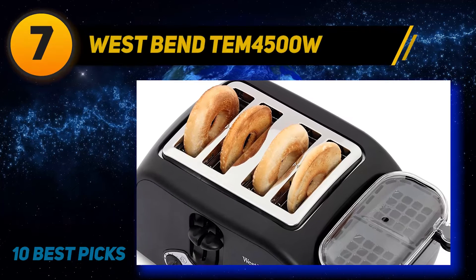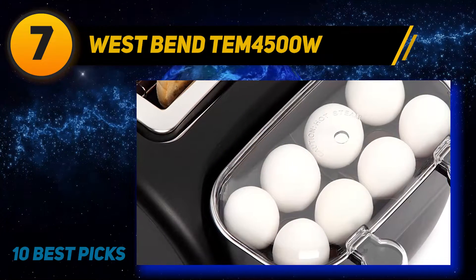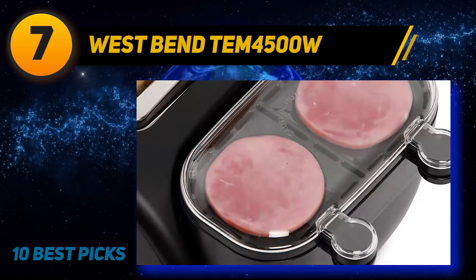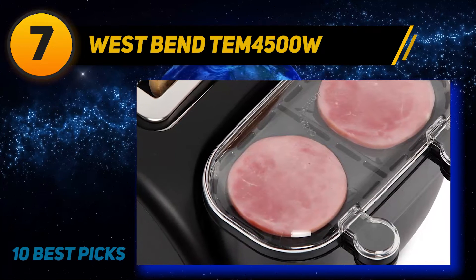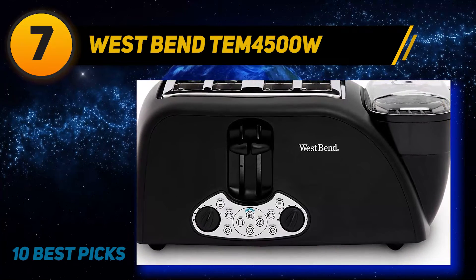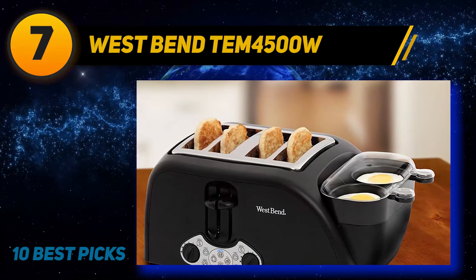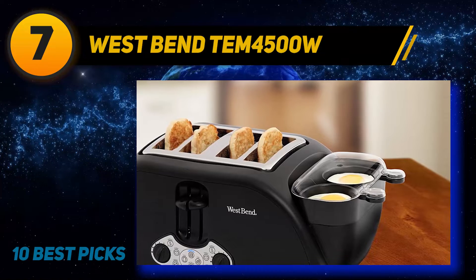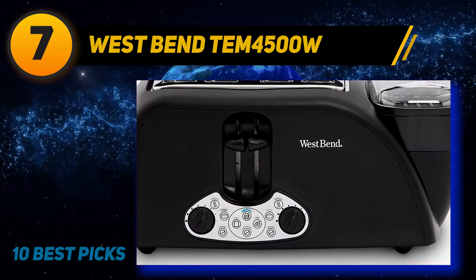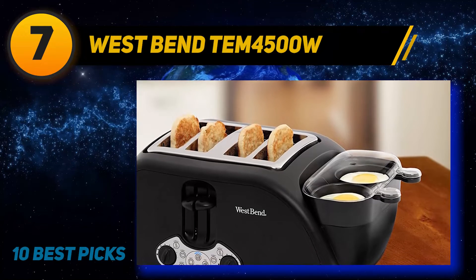Coming at number 7: the West Bend TEM 4500W. If you are looking for versatility in a toaster, that is what you will get in the TEM 4500W model from West Bend, as it features an egg cooker, meat warmer, and egg basket. All these, coupled with the four slots, will enable you to prepare a full breakfast on one unit. The egg cooker and basket can help you scramble or boil up to eight eggs without supervision. With the muffin toaster, all you have to do is set the function and everything else will take care of itself. On the toaster part, it has four wide slots and a high lift carriage that will lift the bread when the process is complete, protecting you from burning yourself.